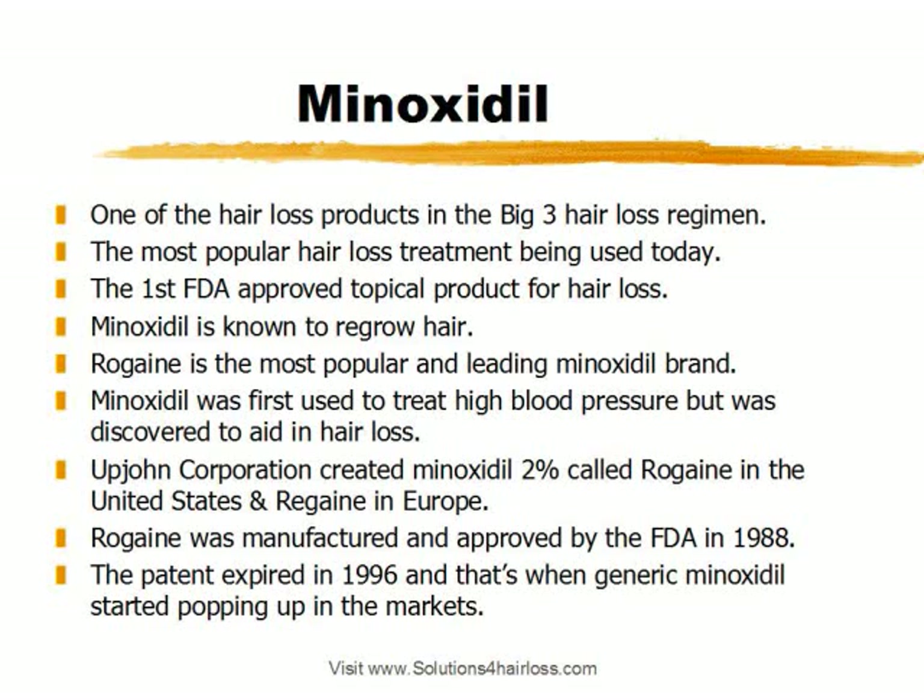Exactly how and why Minoxidil promotes hair growth is still not understood. Minoxidil was first used as an oral drug to treat high blood pressure. It was discovered that it aided in hair loss, so the Upjohn Corporation created Minoxidil 2% topical solution named Rogaine in the United States, and they called it Regain in Europe. Rogaine was approved by the FDA in 1988. The patent expired in 1996, and that's when generic Minoxidil brands started popping up.